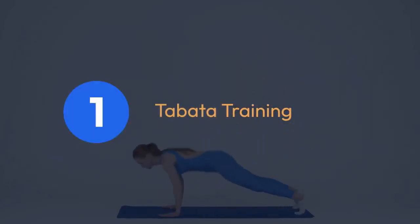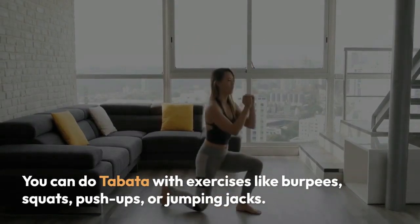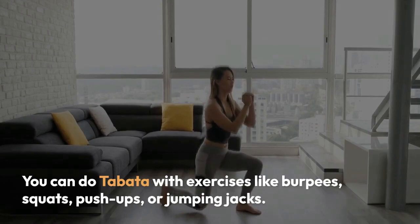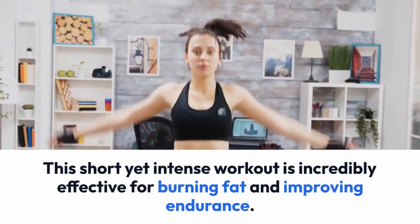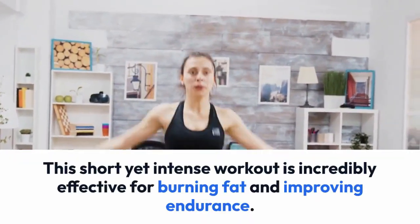1. Tabata training. Tabata is a form of high-intensity interval training that consists of 20 seconds of maximum effort, followed by 10 seconds of rest, repeated for a total of 4 minutes. You can do Tabata with exercises like burpees, squats, push-ups, or jumping jacks. This short yet intense workout is incredibly effective for burning fat and improving endurance.